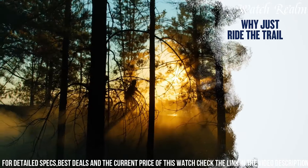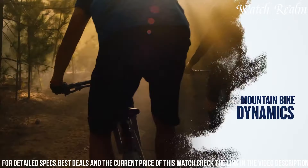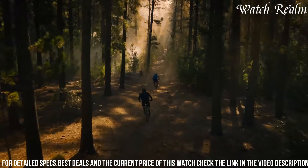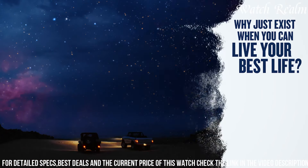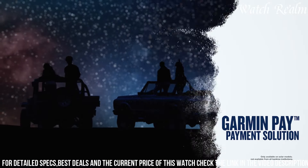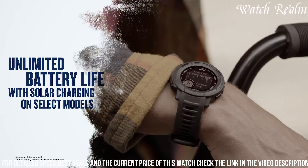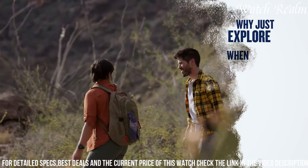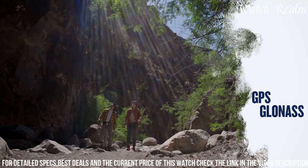Equipped with an array of tracking features including GPS, GLONASS, GALILEO, and an altimeter, barometer, and compass, it ensures precise navigation and activity monitoring for various adventures like hiking, trail running, and biking. Its comprehensive health tracking capabilities including heart rate monitoring, sleep analysis, and stress tracking cater to holistic well-being.